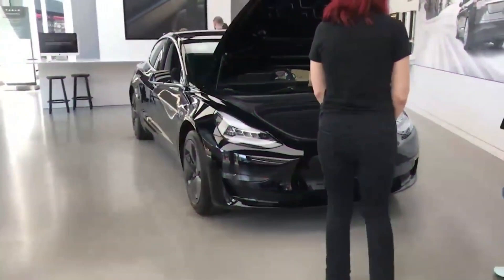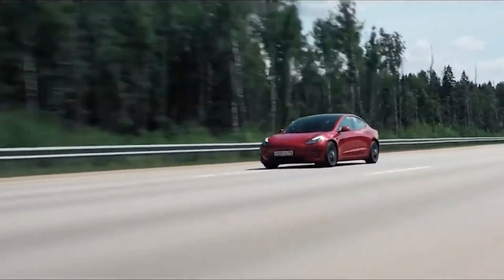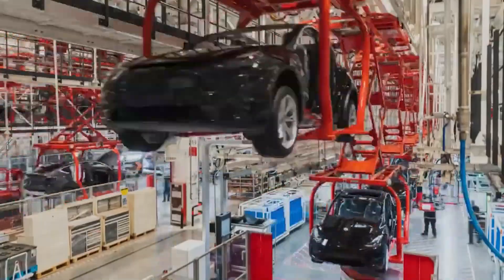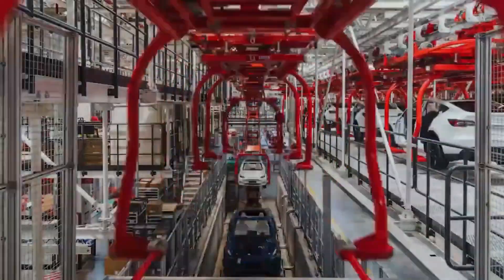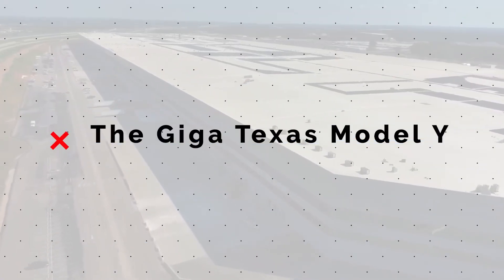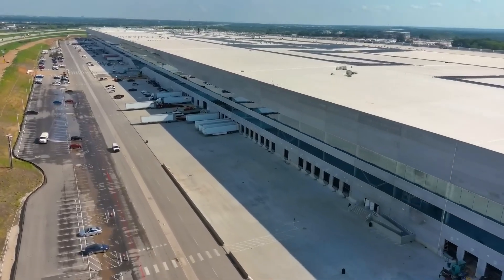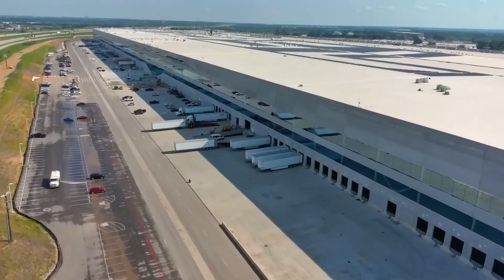Tesla appears to be only storing the 4680 battery packs away rather than installing them in any moving vehicles. Thus, all future U.S. shipments of Model Y will have the standard 2170-cell skateboard battery pack. The increased production in Texas is beginning to pay off, as evidenced by shorter wait periods for Model Y. Giga Texas is boosting Model Y availability and decreasing wait times, with current delivery times the smallest we've seen in a long time.